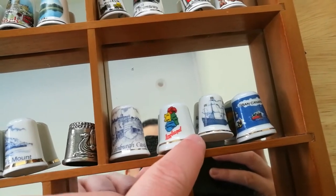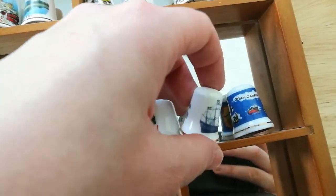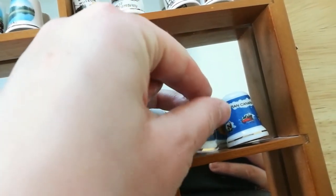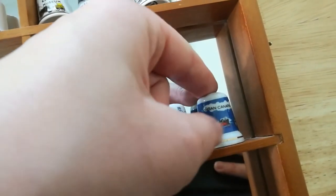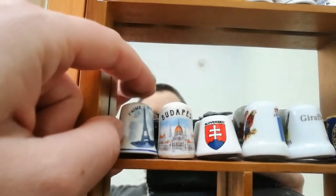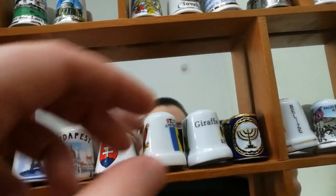Then we have a thimble from Ireland and a thimble from the Vasa Ship Museum in Sweden. And then a thimble from Gran Canaria, so we're over in the rest of Europe now. This is from Paris and Budapest and Slovenia, and then we move into the rest of the world.